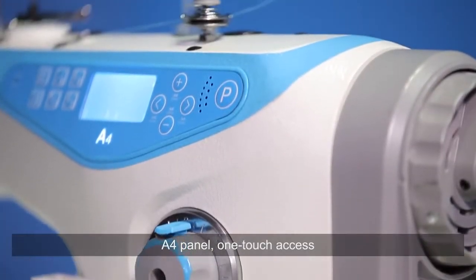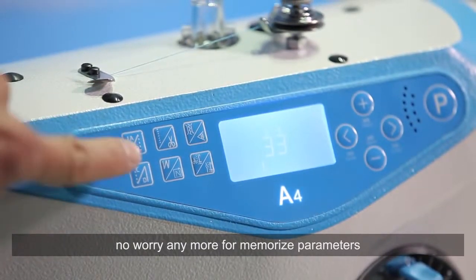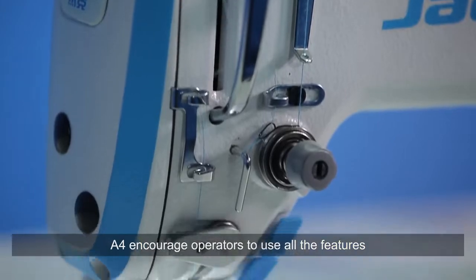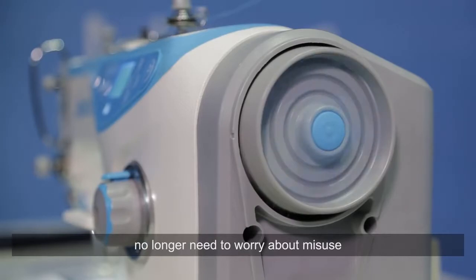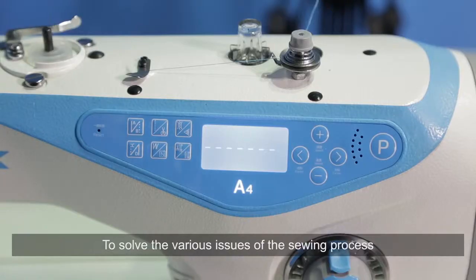The A4 panel offers one-touch access. No need to worry anymore about memorizing parameters — easy to learn and easy to use. A4 encourages operators to use all the features, with no worry about misuse. One key can restore factory reset to solve various issues in the sewing process.